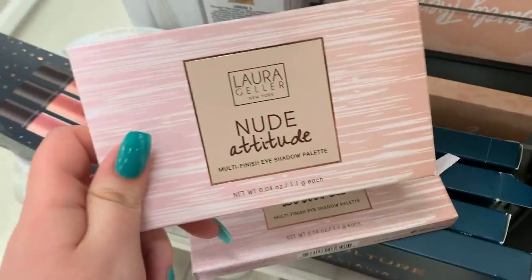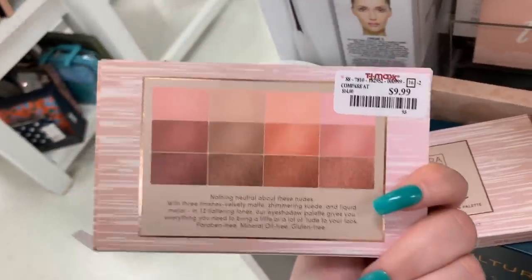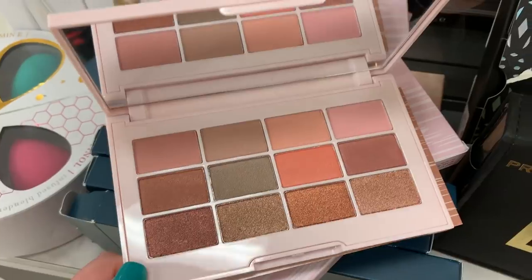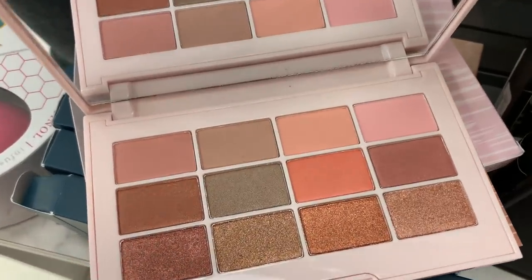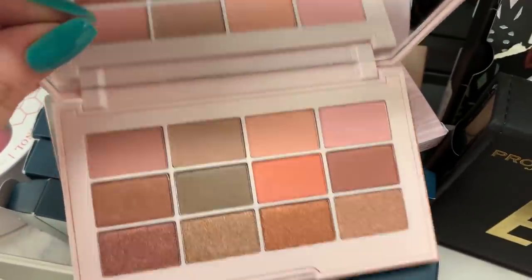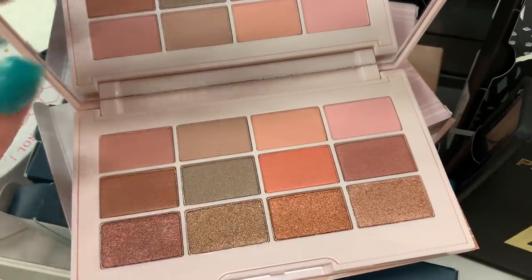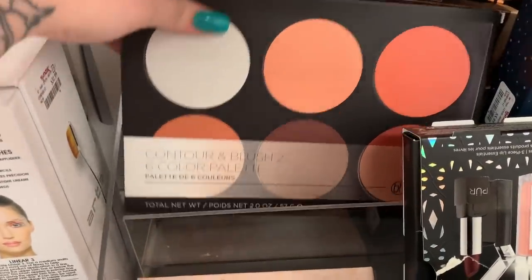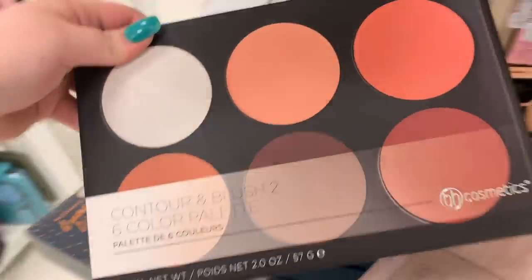They have two of these Nude Attitude eyeshadow palettes from Laura Geller — they're $9.99 each. I'm going to open this up — it looks so pretty! This is what it looks like — she is so pretty. I think I might pick that up. I don't know why this shade looks so green on camera — it does not look like that in real life.